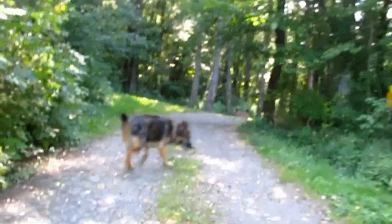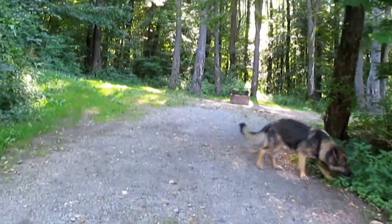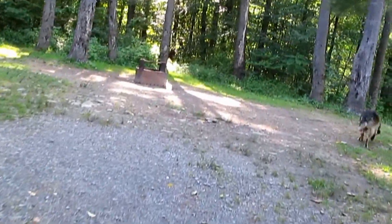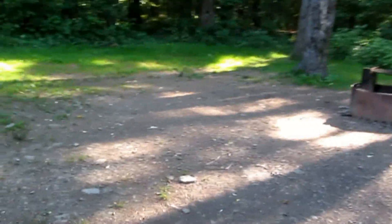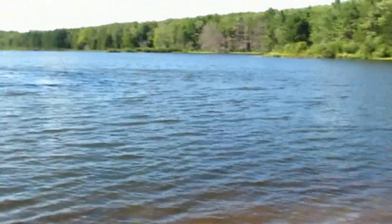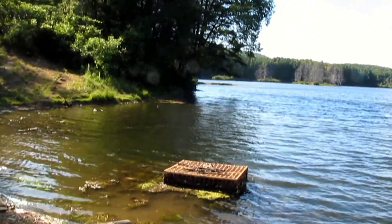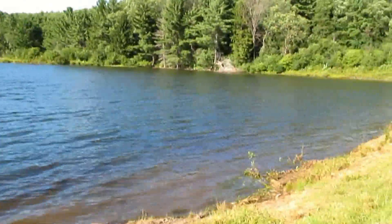This is campsite number four, right across from the entrance to the pond at the dike. None of these sites are very level or even, but they're pretty big and spacious and fairly shaded — they're all shaded. This is the dike that holds back the water. It's a pretty big lake. It has a boat launch and 17 campsites, including two tent sites.